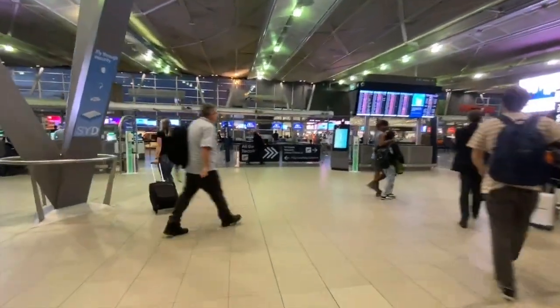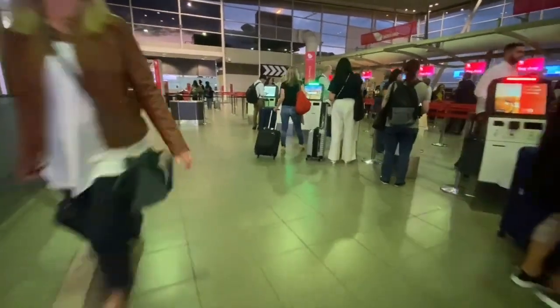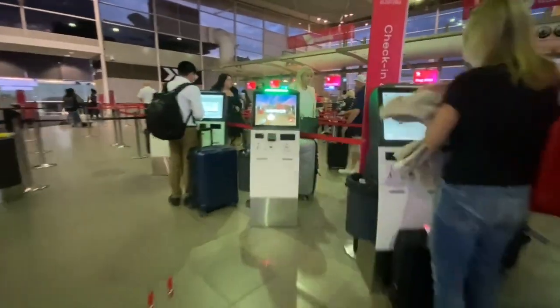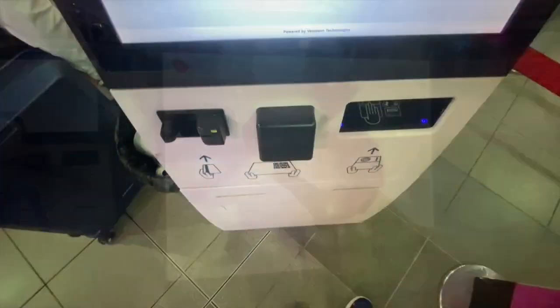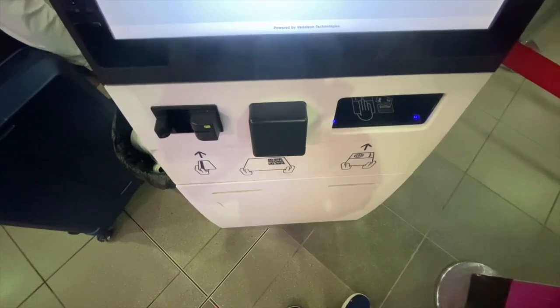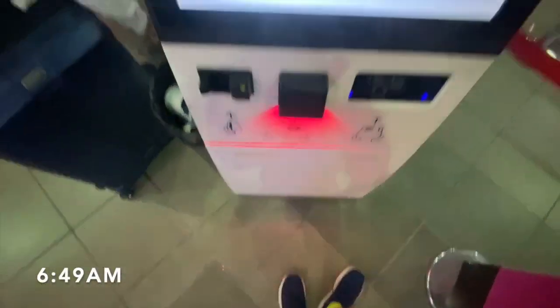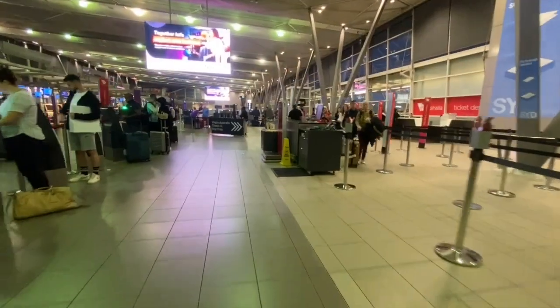Making my way inside the terminal, I proceeded to check-in. Check-in for Virgin Australia is located on the left-hand side of the building next to the Rex check-in, with a dedicated business class lane, economy lanes, bag drop, and self-service kiosks, which is what I used today — very easy and efficient. My only criticism is that they don't print super nice boarding passes, but instead these plain boring ones.